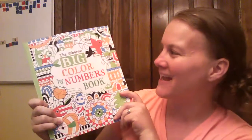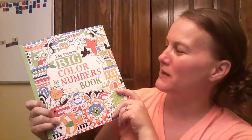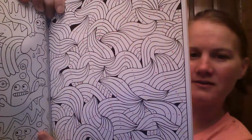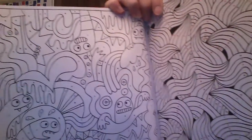Hi, it's Carrie with Usborne Books and More, and I wanted to give you a peek at the Usborne Big Color by Numbers book. I'll give you a pretty good picture of that, and the other side.